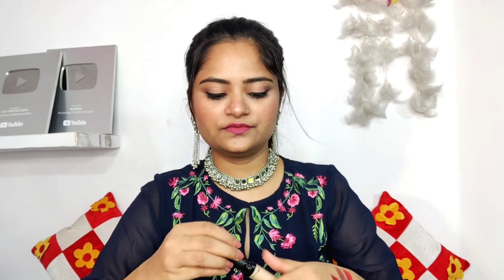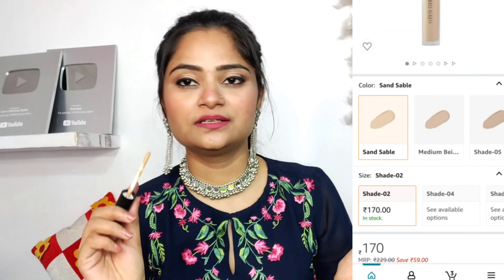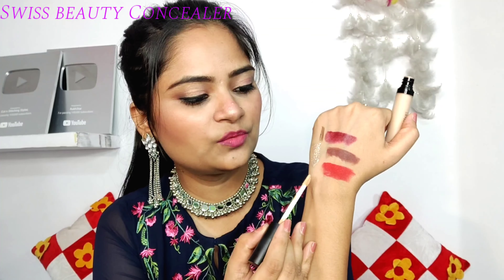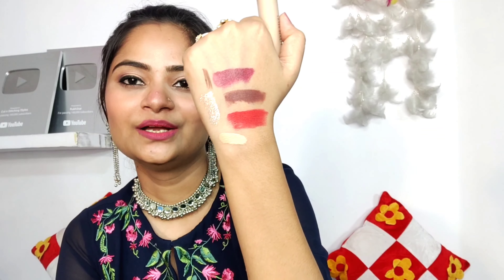Next, I have Swiss Beauty Concealer — a liquid concealer. This is my shade: 04 Medium Beige. This concealer should be one shade lighter than your skin tone from the foundation. I have used it as BB cream as well. I have used it in my bridal kit too.